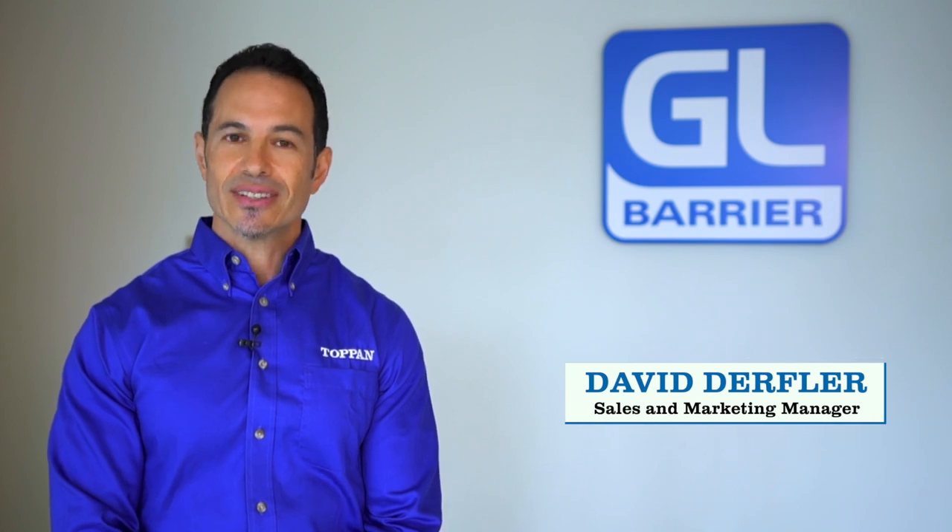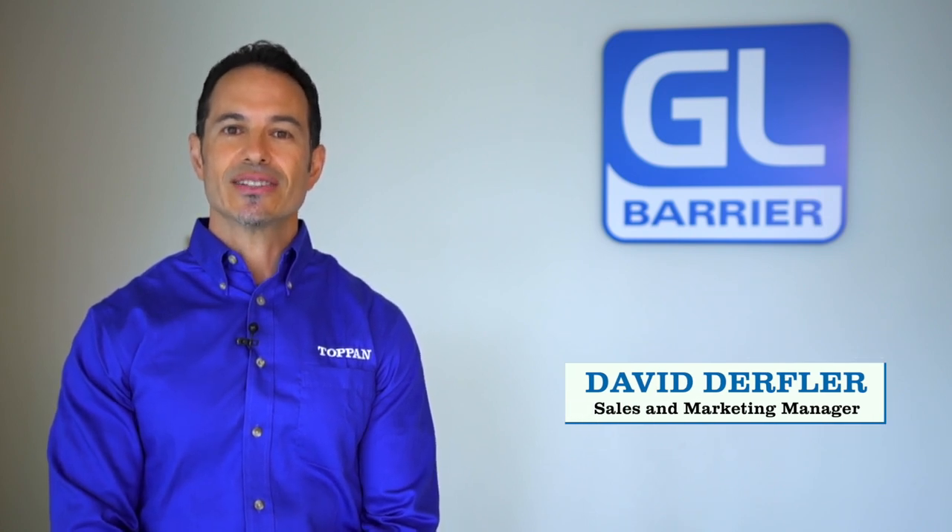Hello, my name is David Derfler, and I'm one of the sales and marketing managers at Topan USA.